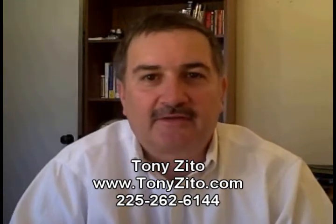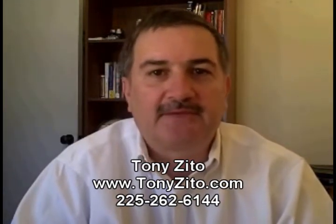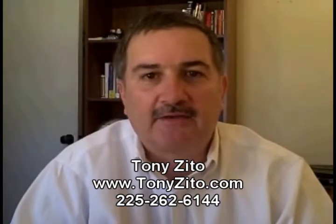Hi, Tony Zito here with another Baton Rouge Real Estate Video Tip Update. Today I want to talk to you about the condo townhome market.